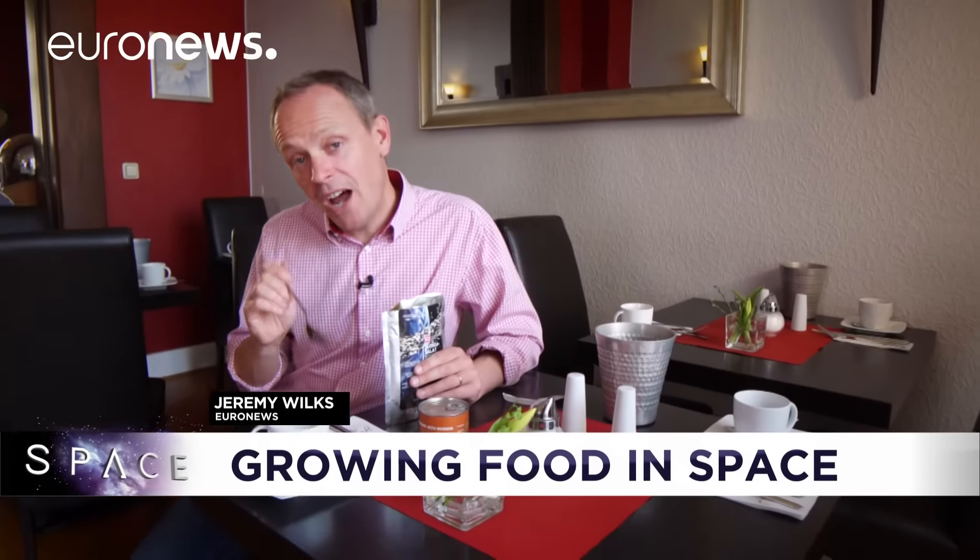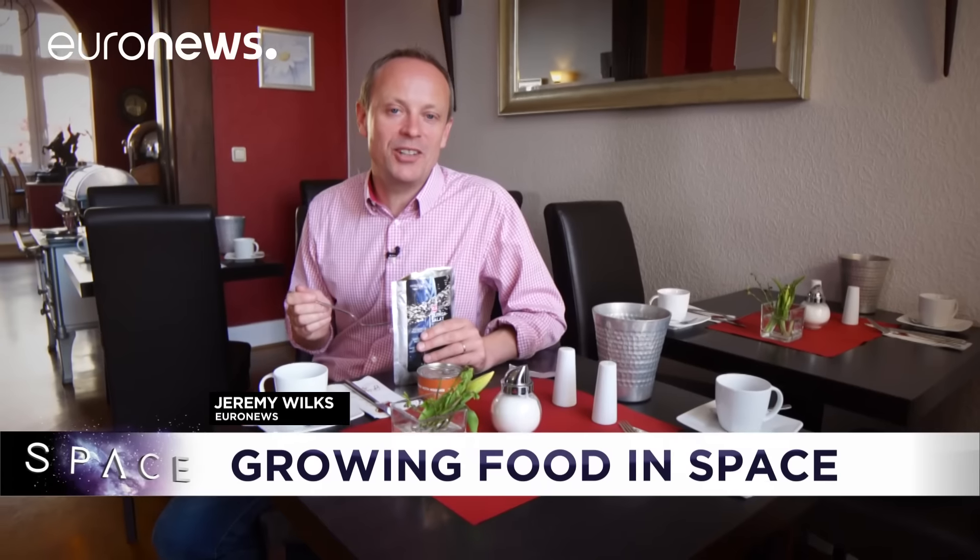That's all for now. I'm going to enjoy some of this space food. You can watch other episodes of Destination Mars and keep up to date with Space News on our website. See you next time.